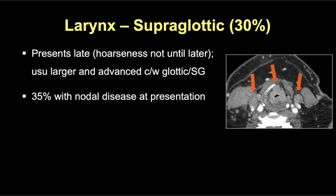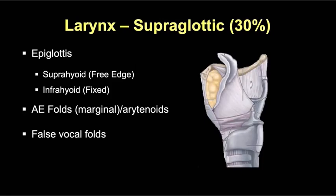Supraglottic primary tumors make up 30% of all laryngeal tumors and typically present relatively later than glottic tumors, as they often present with pain or difficulty swallowing and don't cause hoarseness until later in the disease. As such, up to 35% can have nodal disease at presentation, as in this case of a circumferential supraglottic tumor with paraglottic space involvement and bilateral level 3 lymph nodes. The AJCC divides the supraglottic larynx into the suprahyoid and infrahyoid epiglottis, the AE folds and arytenoids, and the false vocal folds.